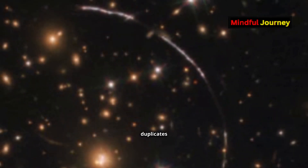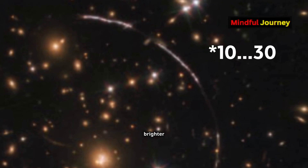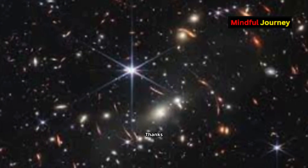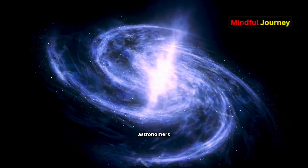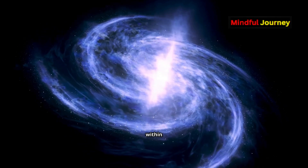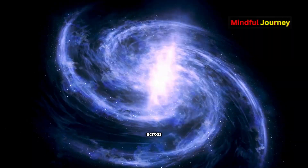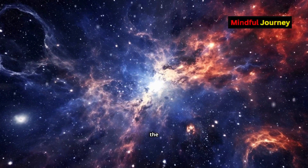Interestingly, many of these duplicates are 10 to 30 times brighter than the original galaxy, which is rather faint and difficult to study otherwise. Thanks to these gravitationally magnified copies, astronomers can observe small regions within the galaxy, some as small as 520 light-years across, which is incredibly tiny on the cosmic scale.